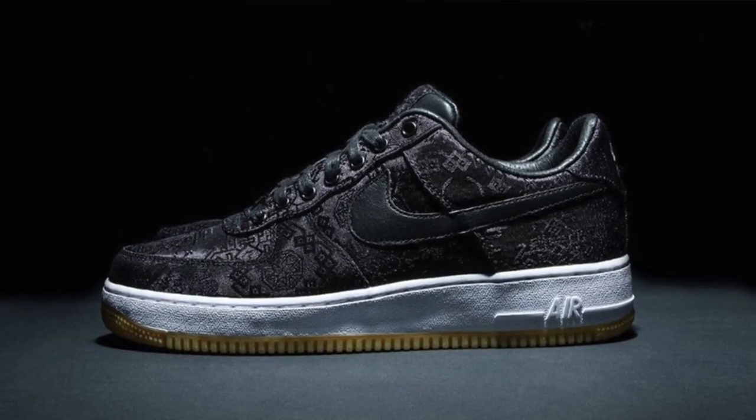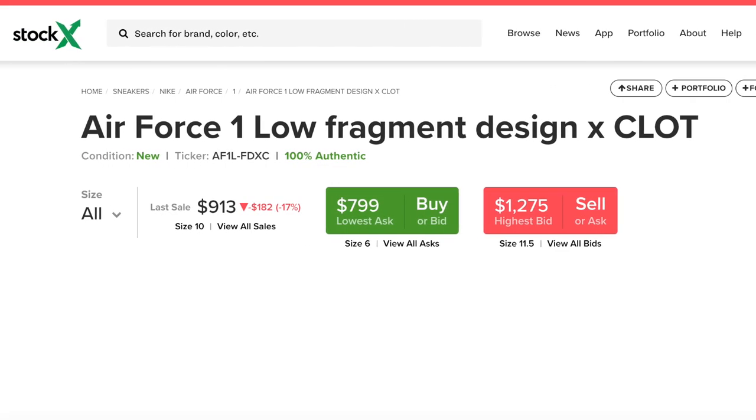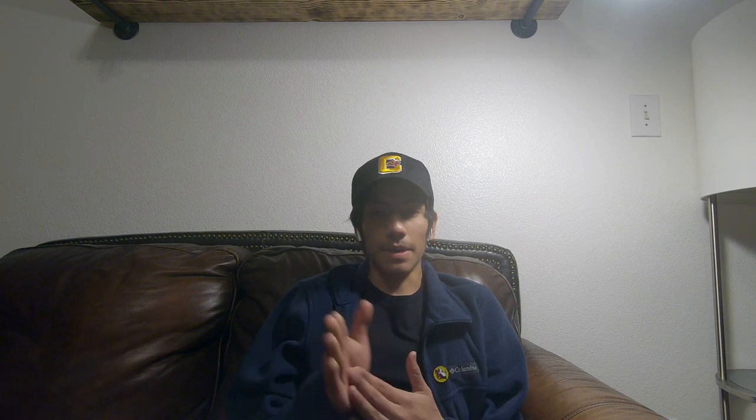Now let's talk about the resale. I don't expect the rose gold to resell as high as the black and blue ones, since those are basic colors you can easily mix and match — black, red, blue. The black ones are going for around $1,000 right now, while the blue ones are sitting around $500–$600, which is pretty good. For the rose gold, I feel before the release they'll be around $400–$500, and after the release they'll probably stay at the same price. I just don't think the rose gold will do as well as the blue and black Clots, but they will still have good resale for sure.